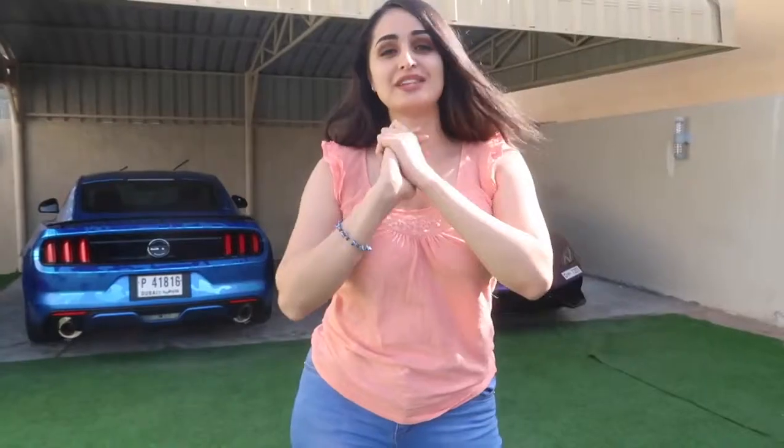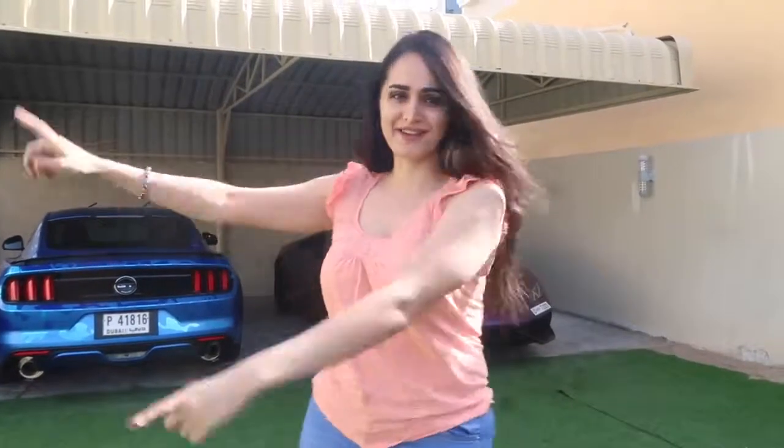Good morning guys, welcome back to another vlog! Today I'm starting the day pretty early, we're about to go out with the family. We actually have a new car in the garage and I'm going to reveal that to you right now. Yesterday I went to Deals on Wheels and we picked up a beautiful car — check it out!